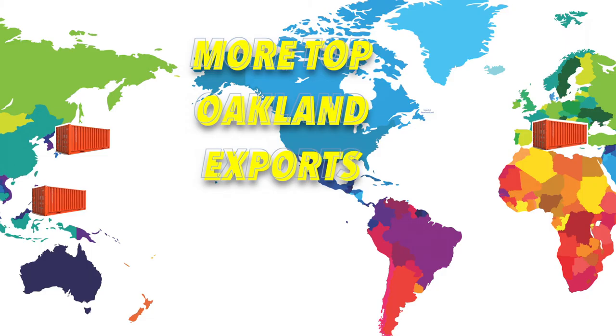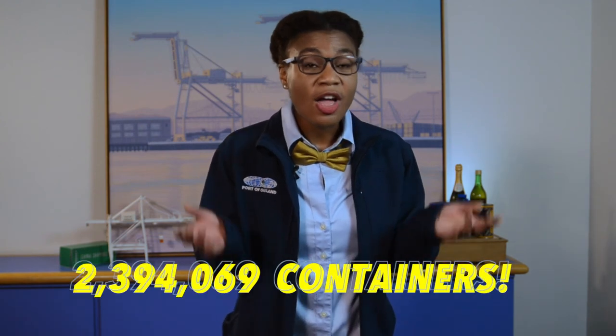Other top exports are edible fruits and nuts, including grapes and almonds. Fun fact: the state of California produces nearly half of U.S.-grown fruits, nuts, and vegetables, and over $3 billion worth of these American products are bought by customers in overseas markets. Meat and fish, beverages, spirits, and vinegar are also top exports. In 2014 alone, the Port moved the equivalent of 2,394,069 containers — a record for the Port of Oakland.